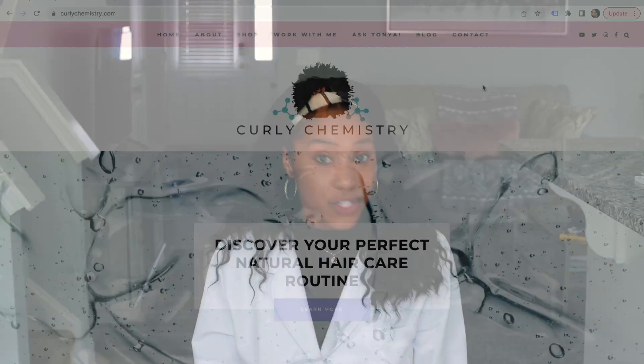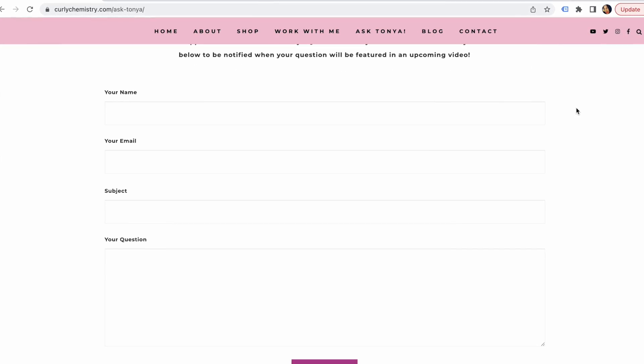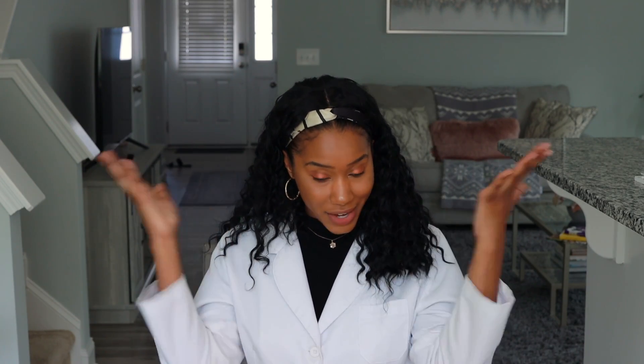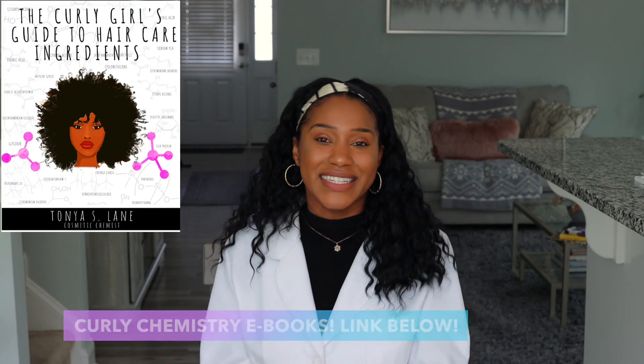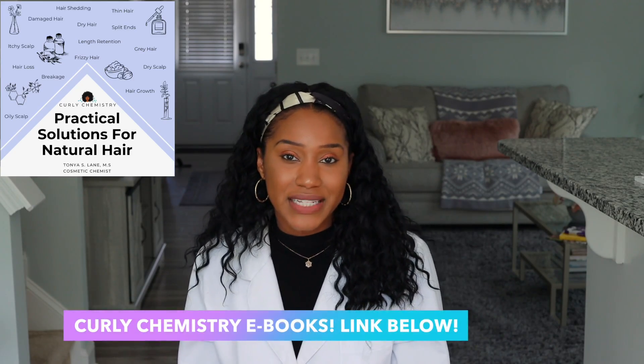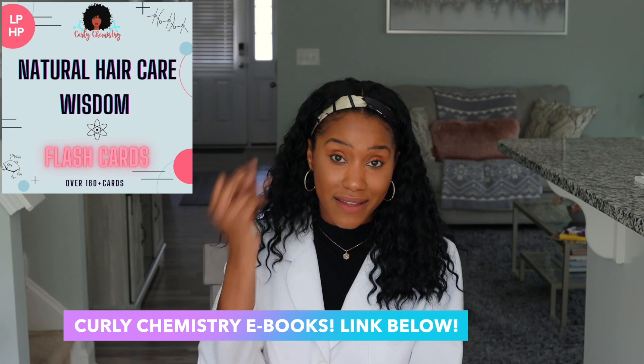That wraps up the fourth episode of Ask Tanya. If you want your questions answered in an upcoming video, check out the link below to submit your question. Once your question is featured, I'll send you an email with the date and time. If you'd like to learn more about your hair from a cosmetic chemist perspective, check out the Curly Chemistry resources to get the best hair care advice — they help cut back on the time and money wasted on your hair care journey.